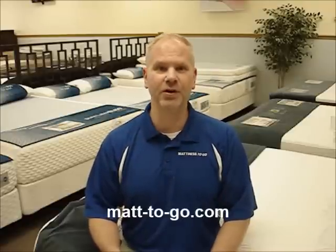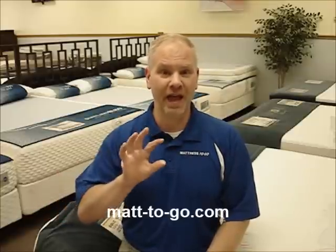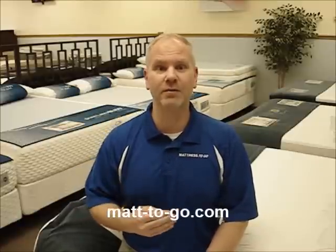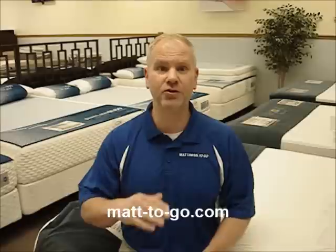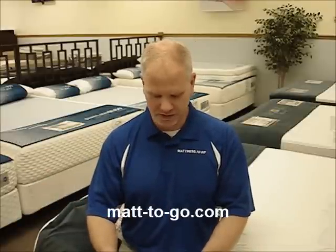They do talk about checking the pillow. You do need to remember the bed for your head. But unlike what they talk about in the article, you need to test that pillow out on the mattress that you're selecting, and have an informed comfort consultant find out the way that you sleep — if you're a side, back, or stomach sleeper — and then recommend a pillow that's not only appropriate for the way that you sleep but also matches up properly with the plushness of the mattress that you're considering purchasing.